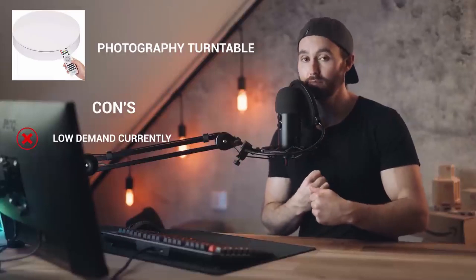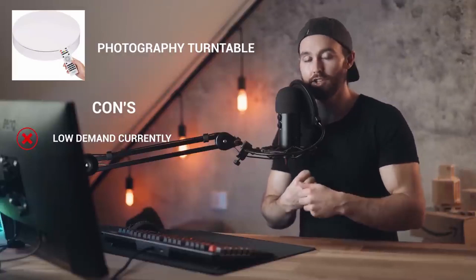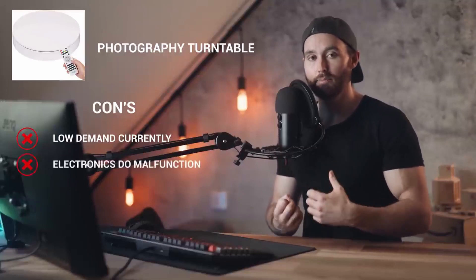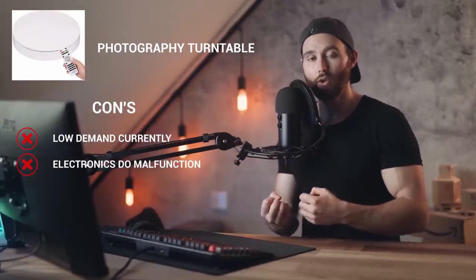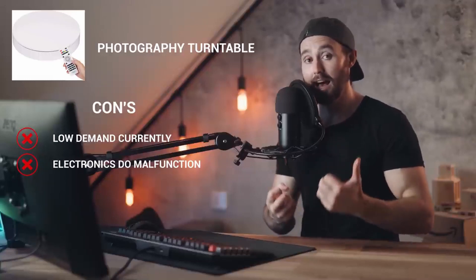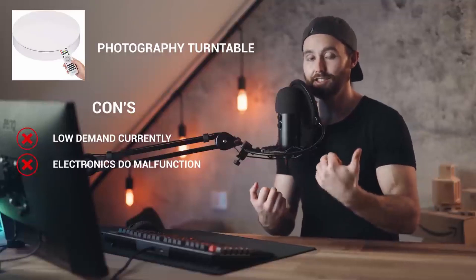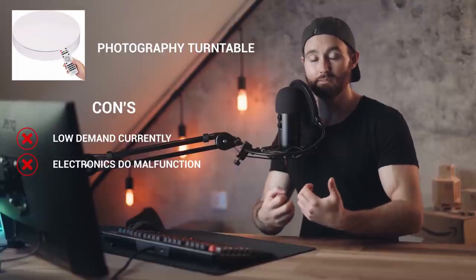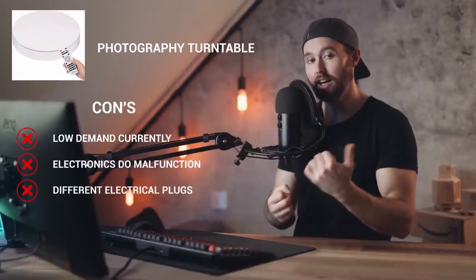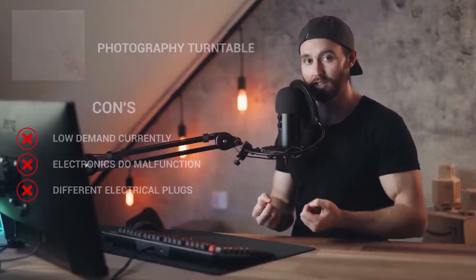Photography turntable cons: there's not huge demand currently, which can be a big turnoff for sellers not seeing huge sales volumes. Electronics have the malfunction drawback — they may break during transit, frustrate customers, or have app-related issues that require you to evaluate and potentially build out on the product side. Being electronic, this product will also require different plugs if you ever expand into other markets.